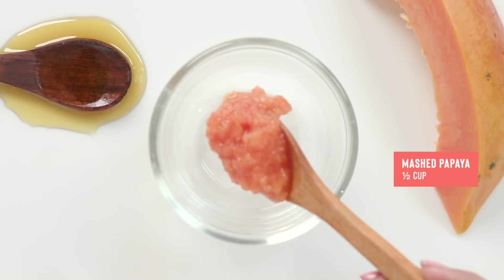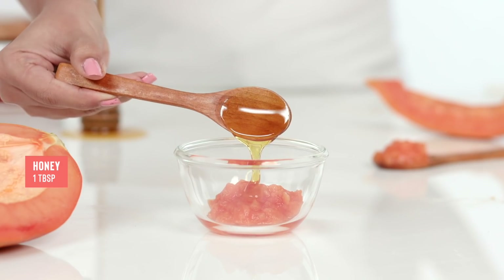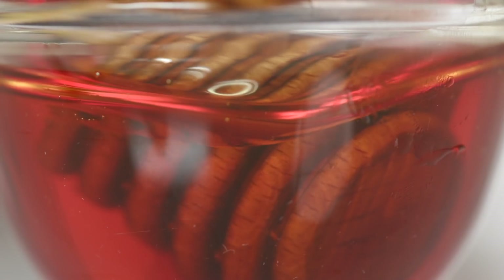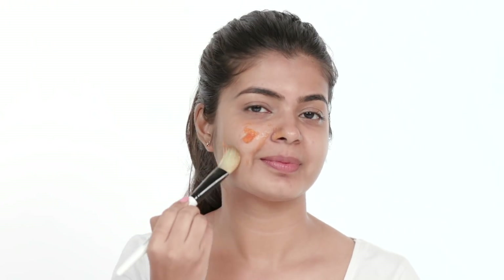Mix together half a cup of mashed papaya with one tablespoon of honey. Papayas contain alpha hydroxy acids that help dissolve dead skin cells for glowing skin, and honey's antibacterial properties protect it. Brush the mask onto your face once or twice a week for 20 minutes and wash it off for brighter skin.